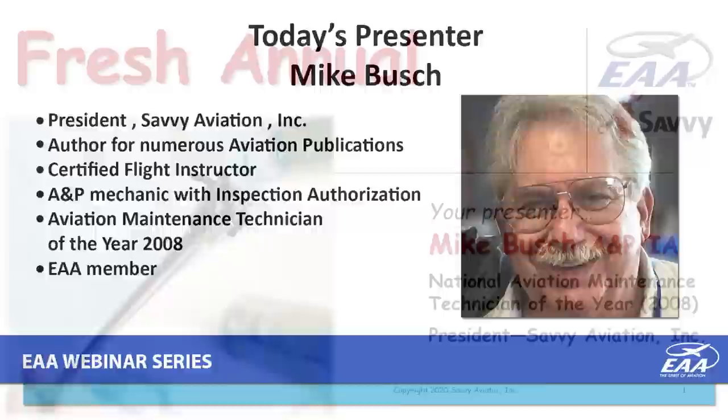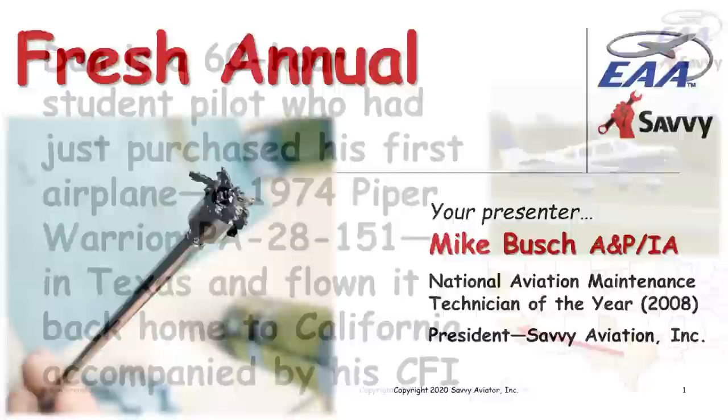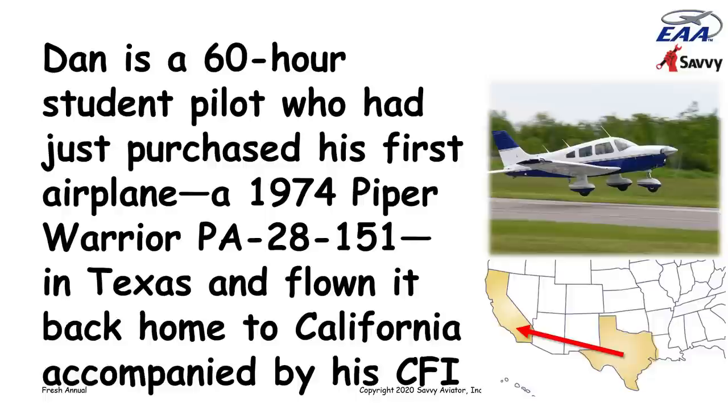Thanks, Tim. Tonight I'm going to tell you a story involving an aircraft owner who made some mistakes and learned some lessons. Hopefully you will profit from this tale and learn the same lessons without going through the same pain. It's a story about a fellow by the name of Dan. He's a 60-hour student pilot who just purchased his first airplane — a 1974 Piper Warrior. He bought the airplane in Texas and flew it back to California with his flight instructor.